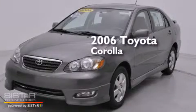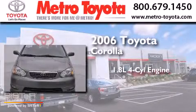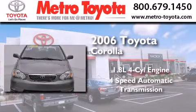This is a 2006 Toyota Corolla. It features a 1.8-liter 4-cylinder engine and a 4-speed automatic transmission.